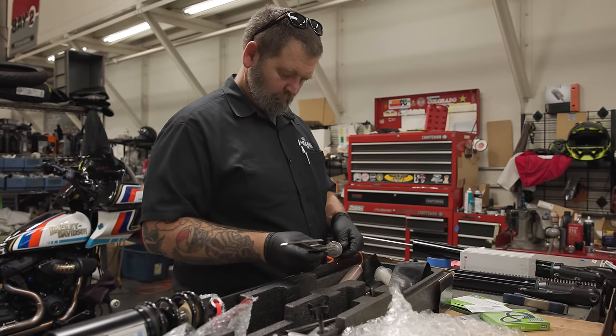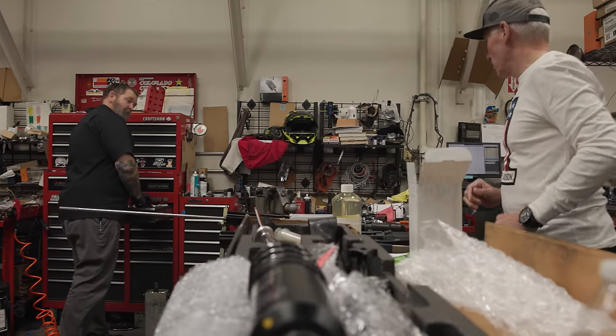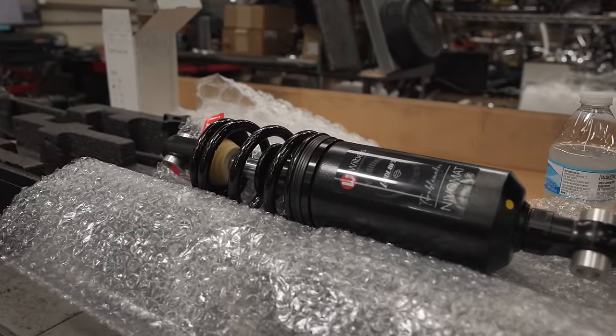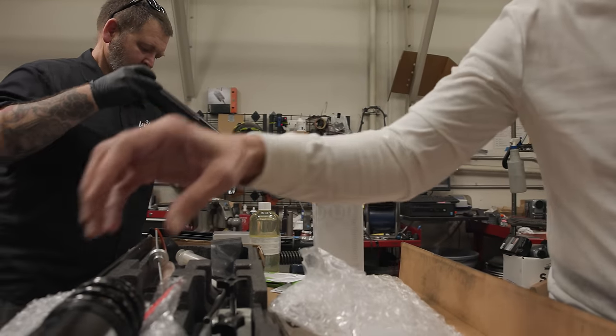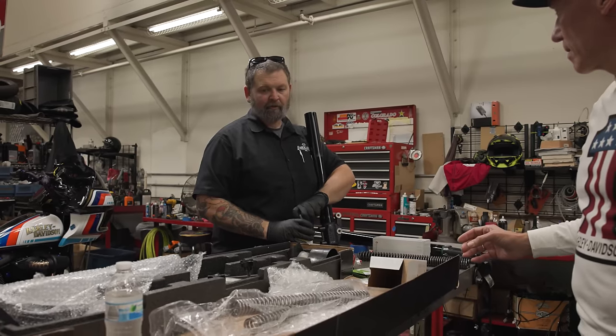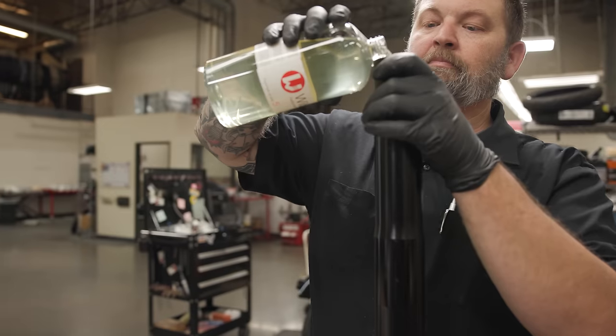A lot of us here at the dealership have been running Wilbers suspension for a long time, including myself. I've had it on my 2018 Street Glide for about three or four years now, and it's been my favorite suspension for the Touring chassis Harley-Davidsons. But there has been no Wilbers suspension available for the newer Softail frame. So these shocks are the first Wilbers shocks for the new 2018 and newer Softail chassis. This will be pretty cool to be able to offer this now to everybody that has a Softail — a top tier premium suspension like Wilbers. I'm excited to put this on the bike and see how Steve likes it.